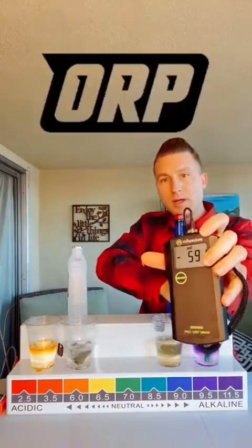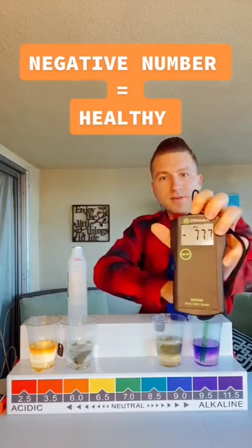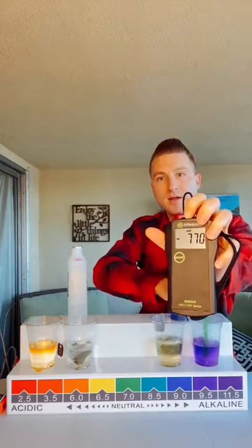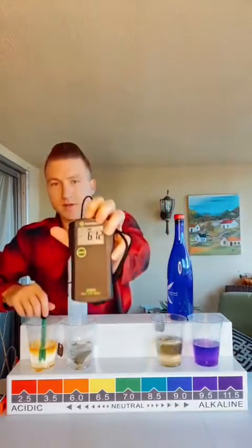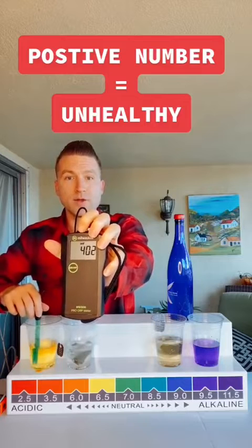Let's also check the ORP meter. Look at that high number — negative 777 for the water. Now let's see what the Pedialyte comes in at. Whoa — positive! I've never even seen that — positive over 400.